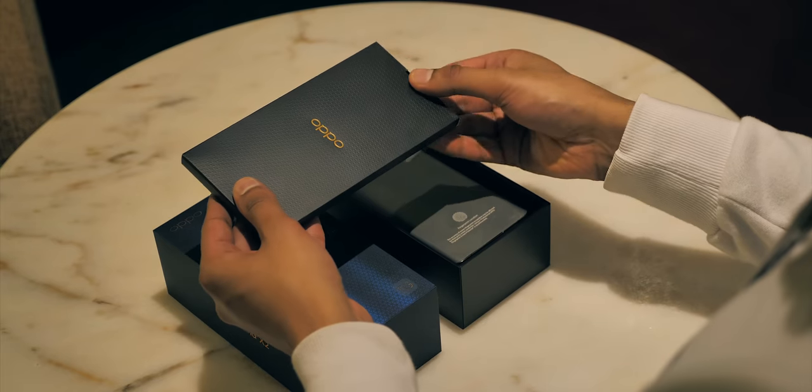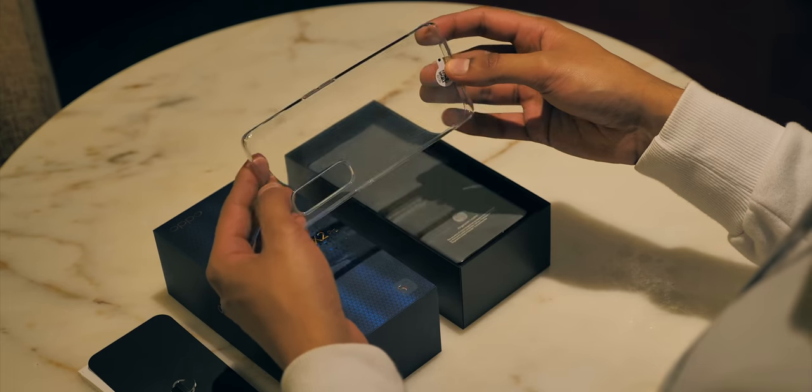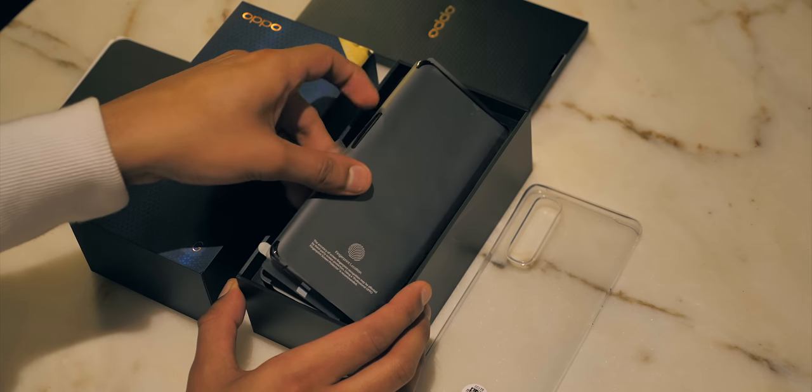There's your typical insert, which has instruction manuals and a SIM ejector tool, plus a clear and also lightly textured TPU case — although you're really not going to want to use it because of how nice the finish on the back of the phone is.